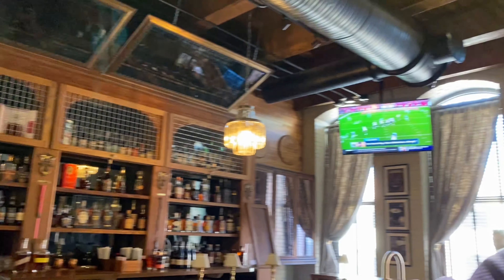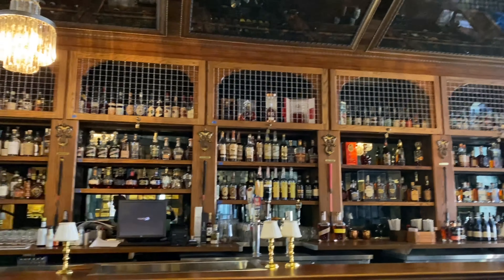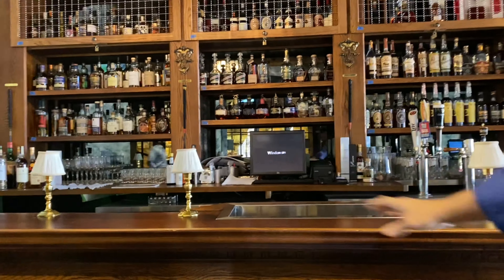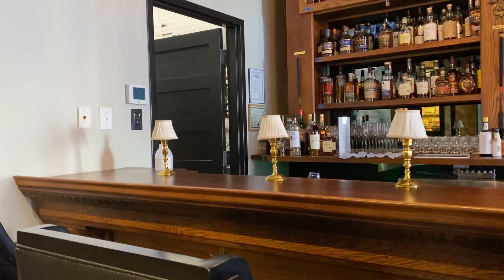This bar was owned by Mike. He had a building over on Market Street, and when he sold the building, he brought the bar with him. It ended right here — it was only this long. So we had an artisan woodsman here in town make the rest to match.